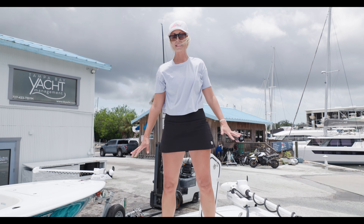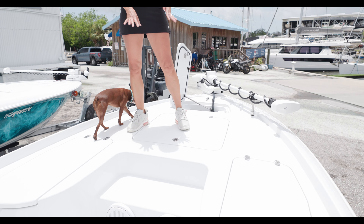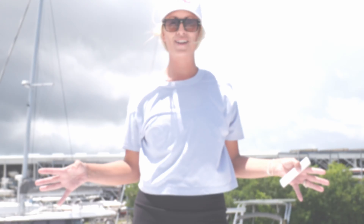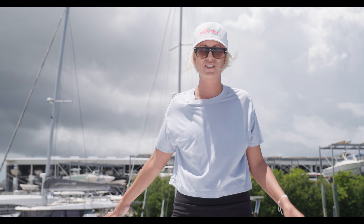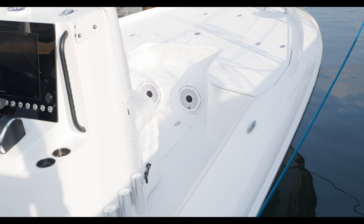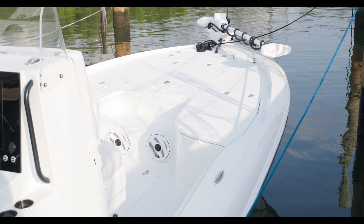I'm up here on this huge casting platform on the 23 Bay. It is so nice to just be able to easily step up here. Got plenty of room for casting. You're going to see an anchor locker with molded-in anchor storage, which is super nice and clean looking, and you're going to see a much larger casting deck on the 23 Bay. This boat is really designed to fish hard, and you will see that in the details.